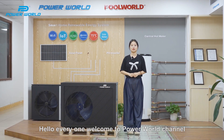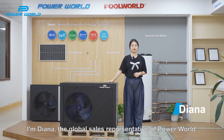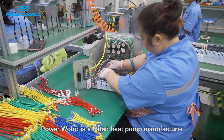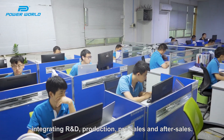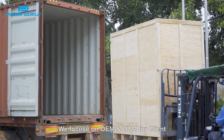Hello everyone, welcome to PowerWord channel. I'm Diana, the global sales representative of PowerWord. PowerWord is a listed heat pump manufacturer, integrating R&D production, pre-sales and after-sales. We focus on OEM and ODM for clients.